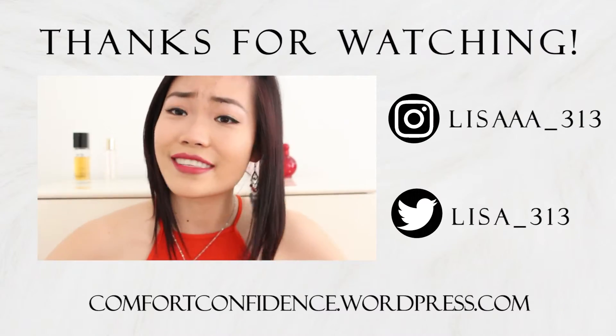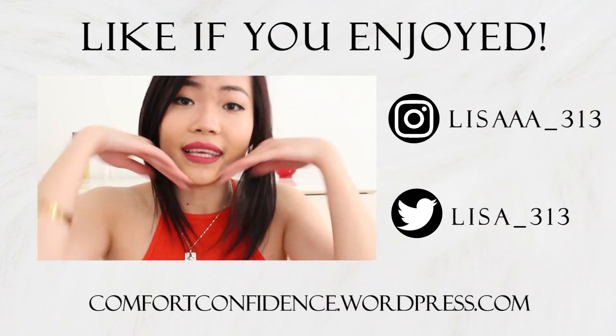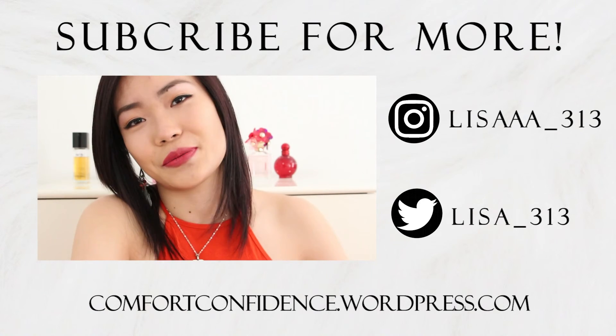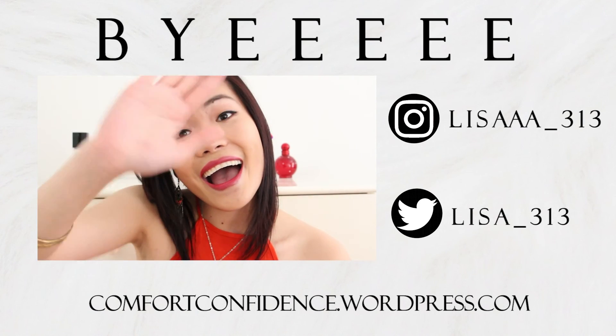I think that's it for my favorites! If you guys enjoyed this video please give it a thumbs up. If you want to see more of my face, definitely subscribe down below. I will see you later — bye!